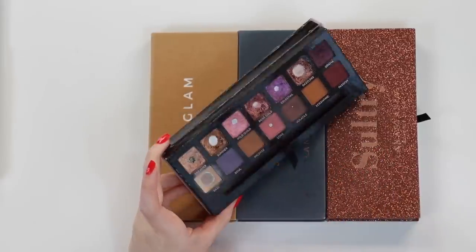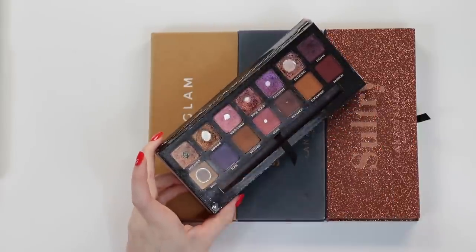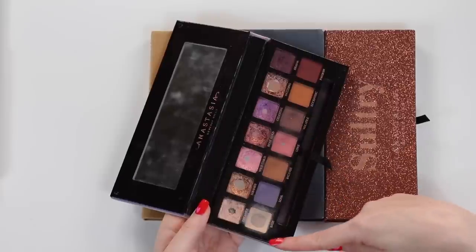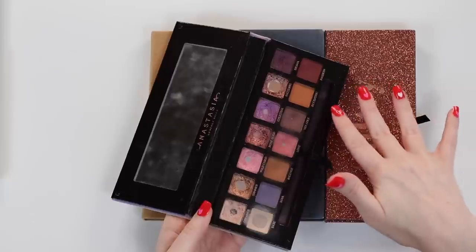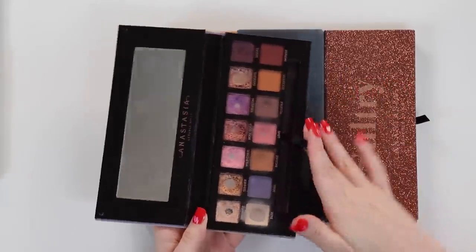I love the pinks, the rosy tones, the golden tones — there are so many different types of looks you can do with this. I have noticed as this palette has gotten older, the mattes have become a little bit more stiff and patchy, whereas they didn't used to be. So it might be time for me to retire this palette soon, but I'm just not quite ready to part with it yet.